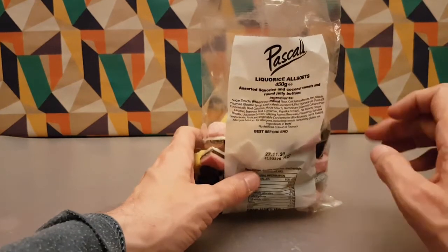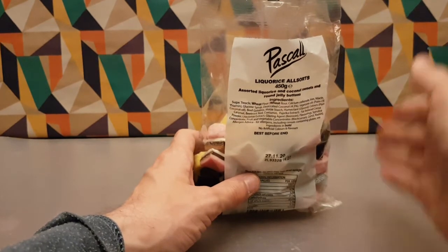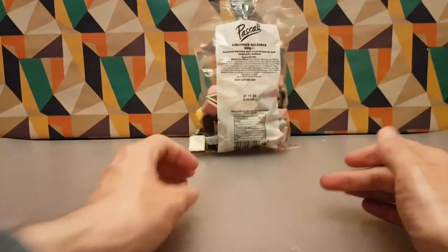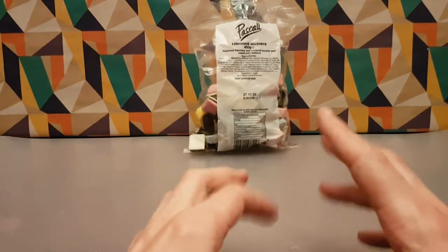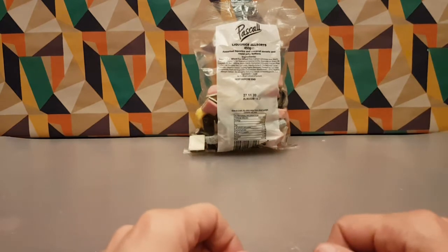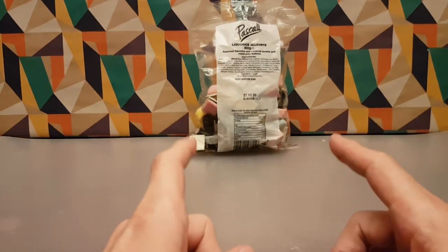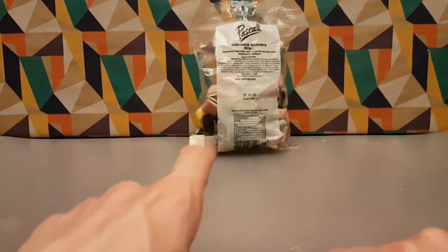If you happen to be in Poundland and you're in the mood for licorice all sorts and you see these, they are definitely worth your time. These are a good solid licorice all sorts product. Let me know in the comments below what you think about licorice all sorts and do you have a favourite?